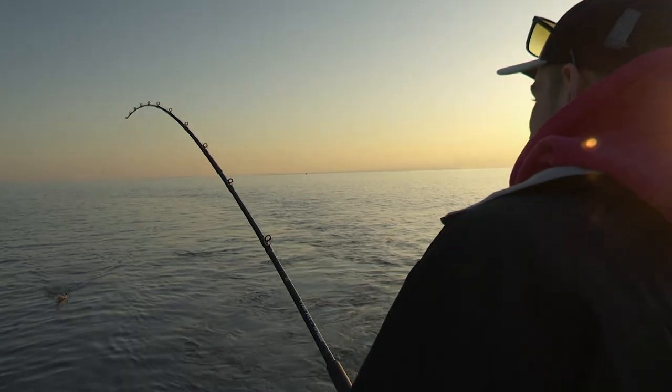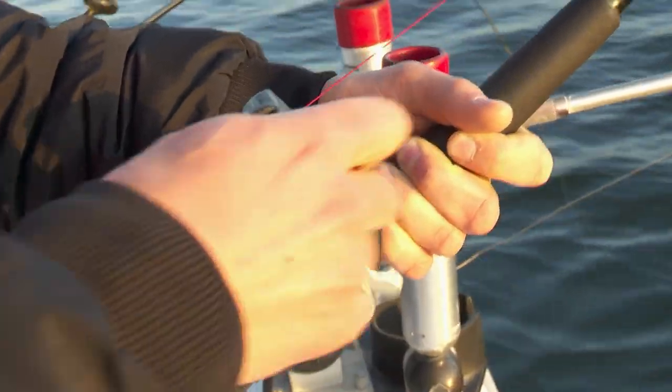Hey folks, today on Midwest Outdoors we are out on Lake Michigan. We're out with Dumper Dan, chasing some coho salmon. Got a beautiful morning going, early in the season, looking to put some fish in the cooler.